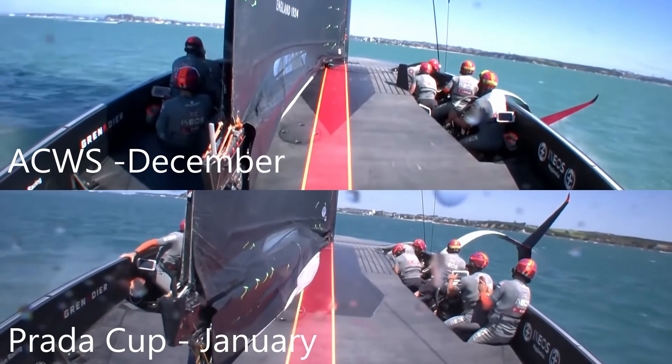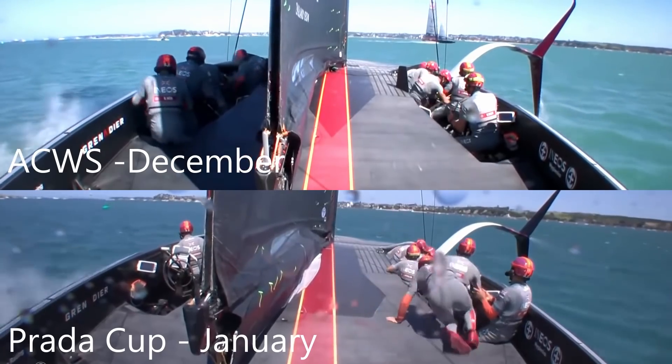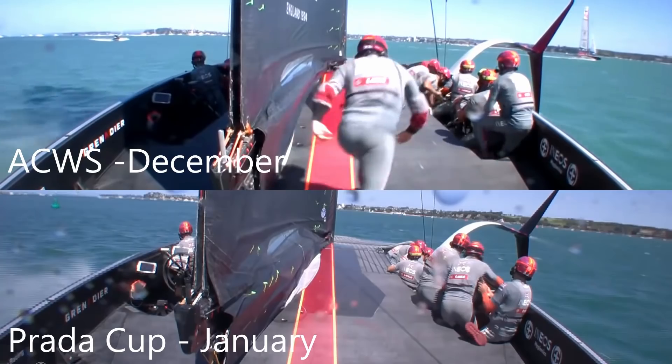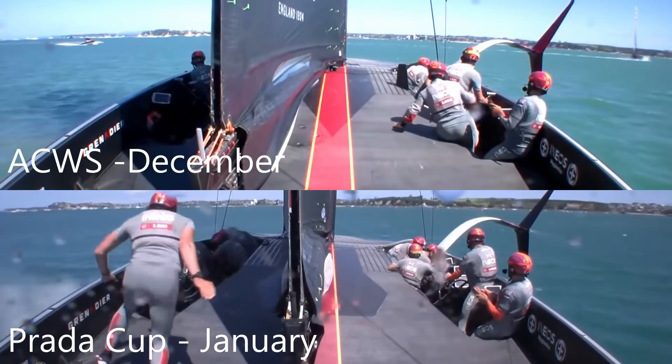Foils coming out of the water on the Prada Cup so much further ahead than in December. Ben is crossing the boat well ahead of time compared to December as well. In the Prada Cup footage, you can see Giles going back to the leeward side and the boom is up on the centerline. This suggests they're already on their VMG angle, sheeted in upwind, whereas in December after the tack they've still got their main eased in accelerating mode.